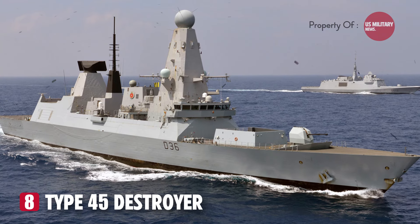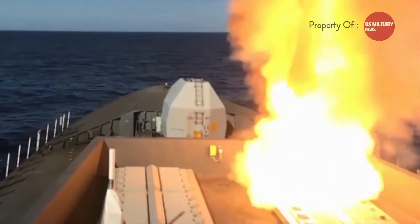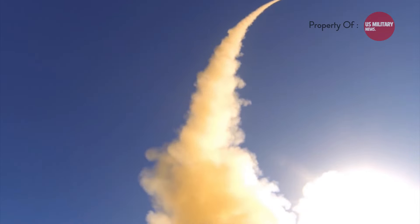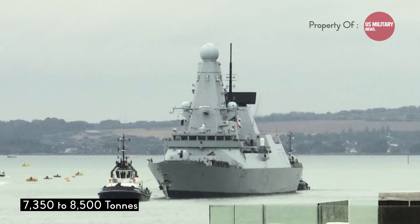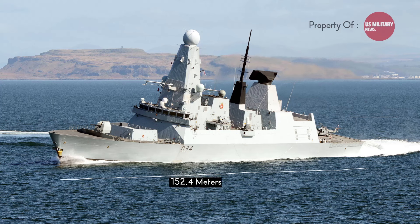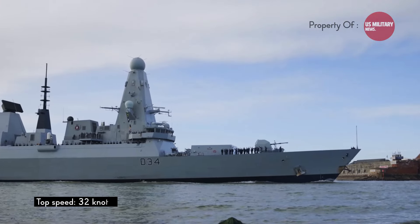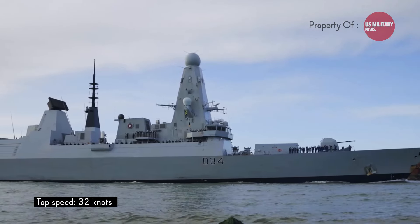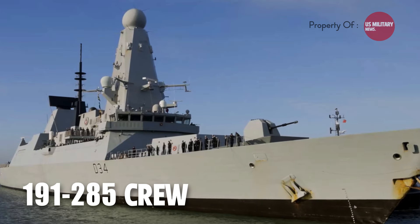Number 8: the Type 45 destroyer, also known as the Daring-class, is a class of six guided missile destroyers built for the United Kingdom's Royal Navy in the early 21st century. They are the largest and most powerful air defense destroyers ever built by the Royal Navy. The Type 45 has a displacement of 7,350 to 8,500 tons, a length of 152.4 meters, a beam of 21.2 meters, and a draft of 7.4 meters. It has a top speed in excess of 32 knots and a range of over 7,000 nautical miles at 18 knots, with a complement of 191 and accommodation for up to 285 personnel.